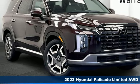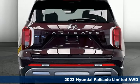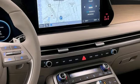Here's the new 2023 Hyundai Palisade. You have a lot of places to go, a lot of people to take, and a lot of gear to bring — the Palisade is engineered so you can fit it all in.